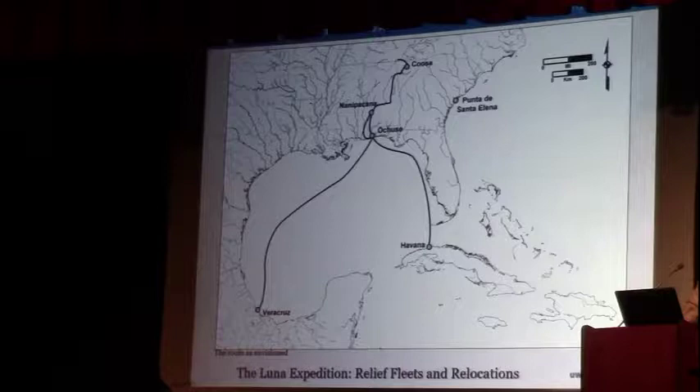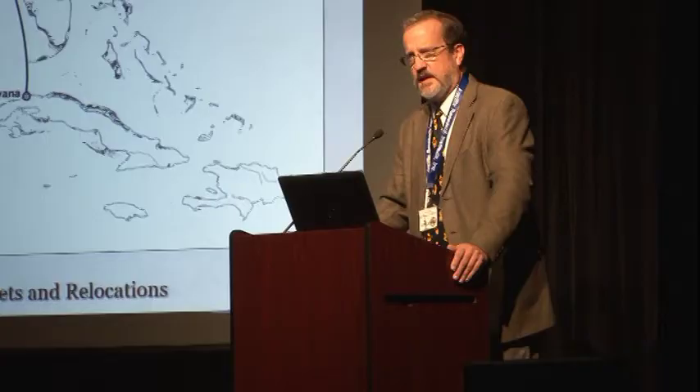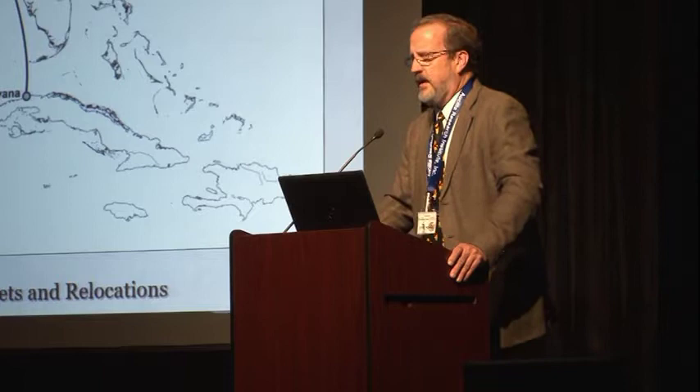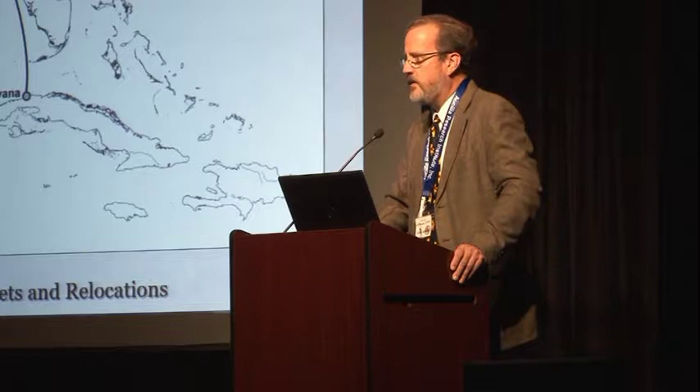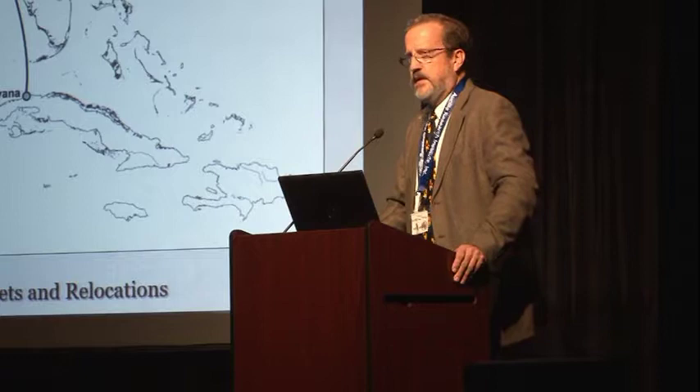I'm going to focus on the settlement itself. Just to give you an overview of what happened: the reason Pensacola — Santa Maria de Ochoose, which was established at that time — is not the first permanently occupied European settlement is largely due to a hurricane that came across Puerto Rico on September 12, 1559. On September 19, five weeks after the ships had begun offloading and setting up a settlement at the spot we found on Pensacola Bay, the hurricane came in and devastated the fleet and settlement.